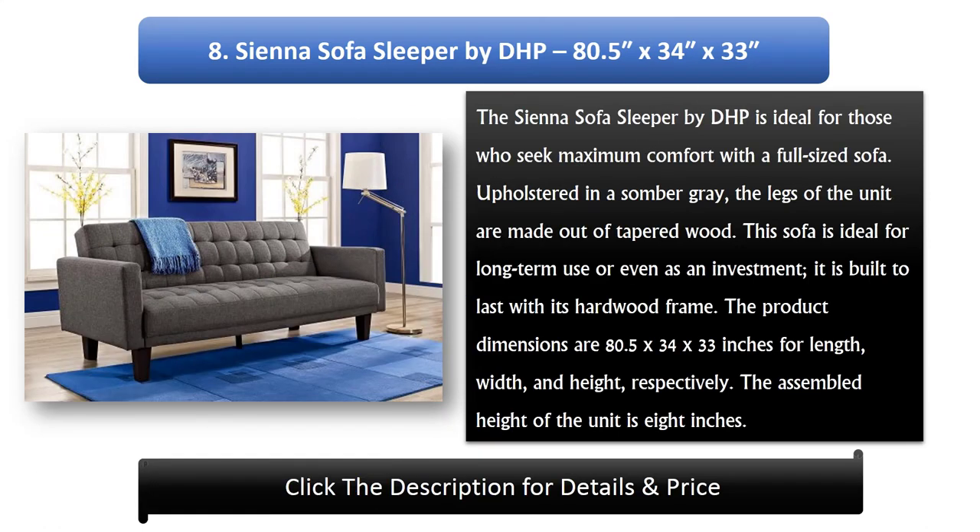Number 8: Sienna Sofa Sleeper by DHP, 80.5 x 34 x 33 inches. The Sienna Sofa Sleeper by DHP is ideal for those who seek maximum comfort with a full-sized sofa. Upholstered in a somber gray, the legs of the unit are made out of tapered wood. This sofa is ideal for long-term use or even as an investment — it is built to last with its hardwood frame. The product dimensions are 80.5 x 34 x 33 inches for length, width, and height respectively. The assembled height of the unit is 8 inches.